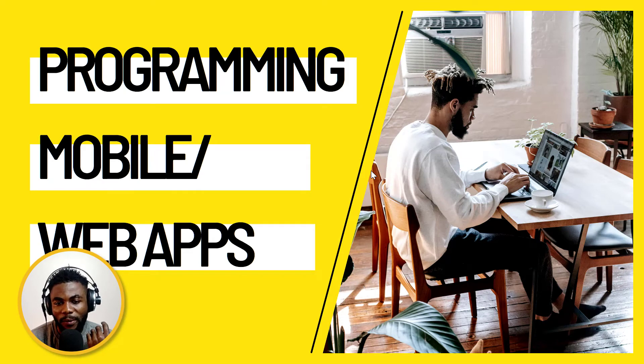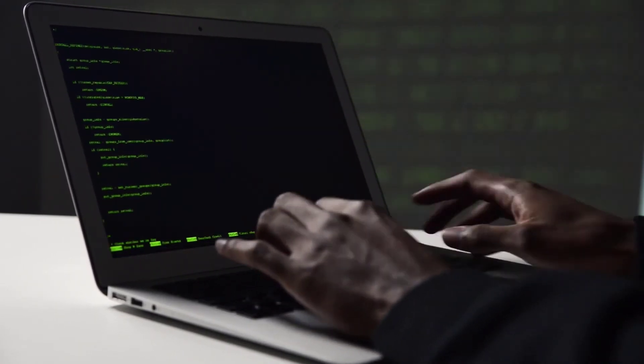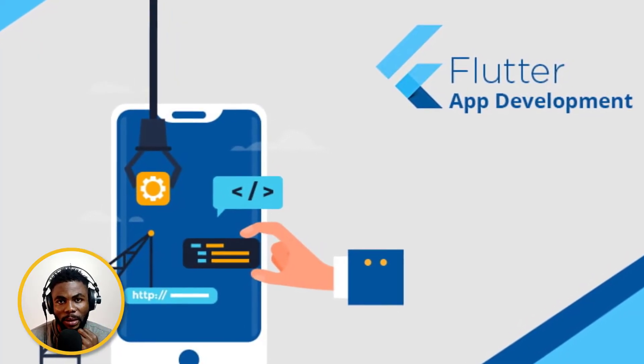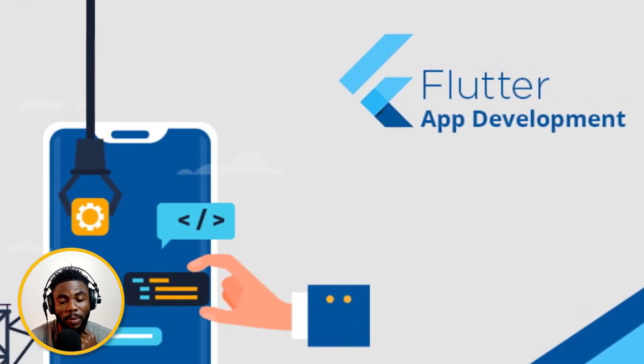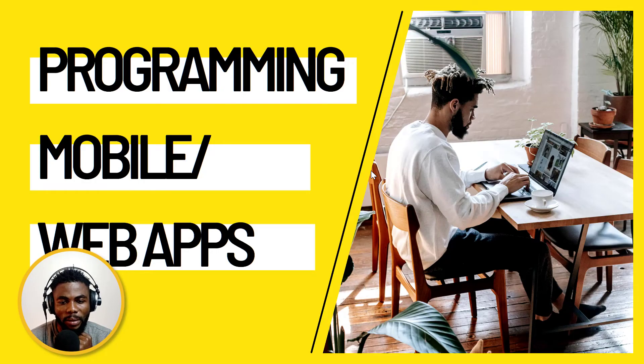Finally, number six is programming — specifically mobile and web apps. This is one of the most sought-after skills on any freelancing platform, and it's not saturated because it's very difficult to get into. I actually studied computer science in school and played in programming for a while. Right now I'm getting back into programming and specifically trying to get into Flutter development. Flutter is relatively new, developed by Google, which means it's most likely not going to be abandoned, and there's so much potential with it.